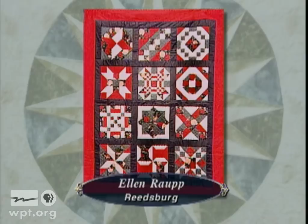Ellen Raup of Reedsburg calls this her Christmas quilt because she brings it out each year at Christmas time. It was a first for her, both in machine quilting and strip quilting methods.